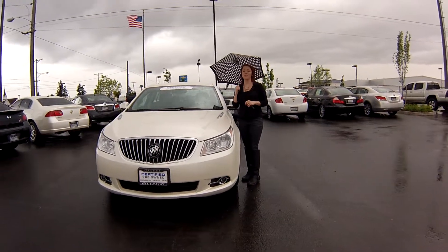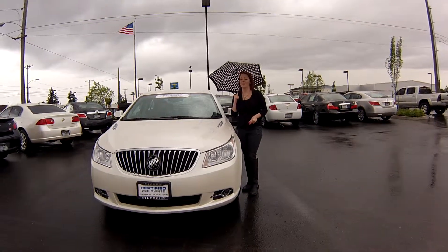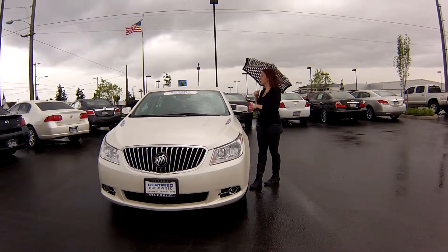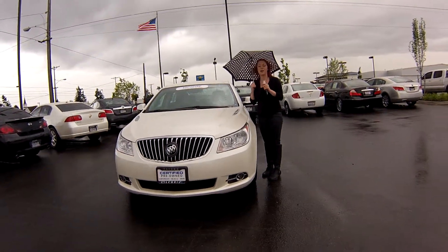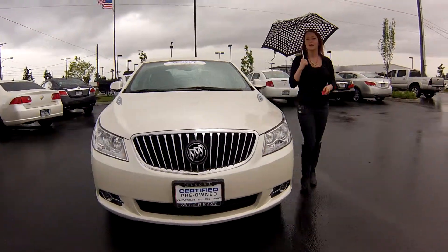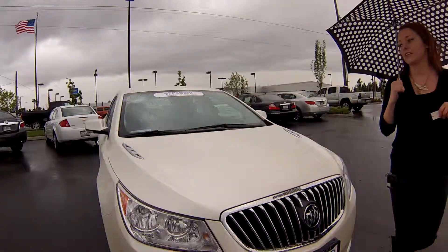Hey everybody, this is Jodi coming to you from Gilchrist Chevrolet. Thank you for taking the time to click on this link to see your virtual video walk around. I have a 2013 Buick LaCrosse, stock number 3458. Now take a look at this vehicle with me.